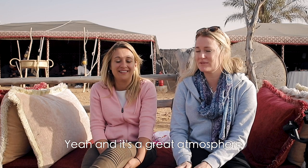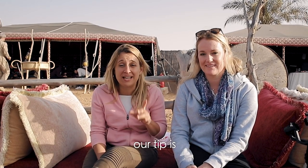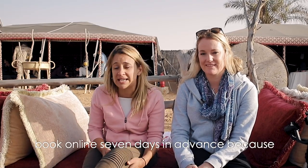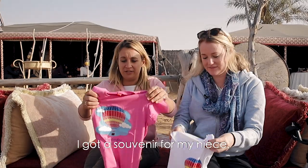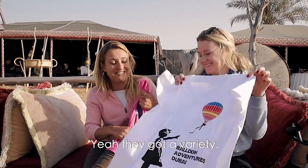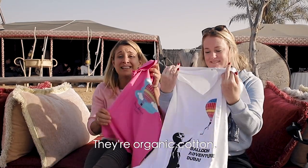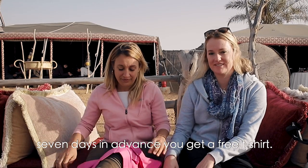It's a great atmosphere to just relax after the adventure in the morning. If you're going to book Balloon Adventures, our tip is to book online seven days in advance because you get these amazing free t-shirts — I got a souvenir for my niece. They've got a variety and they're organic cotton.